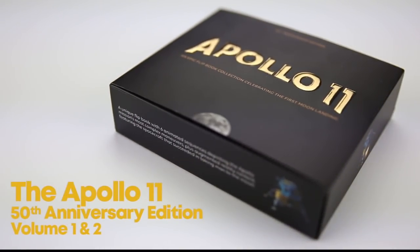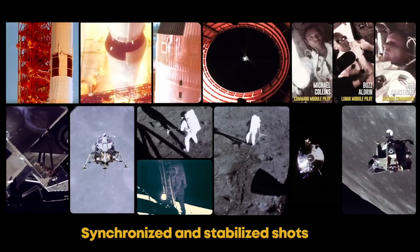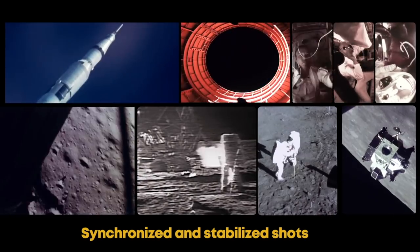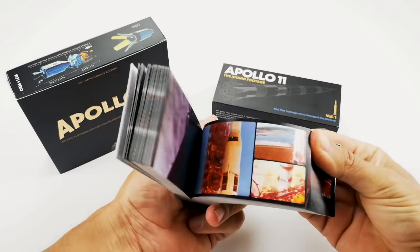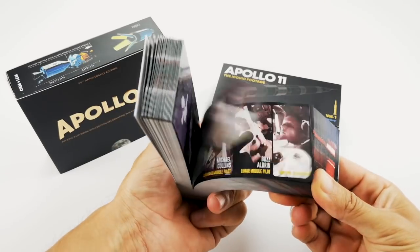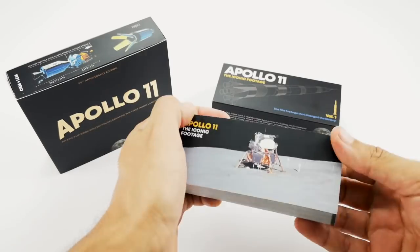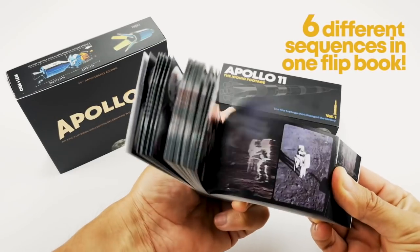A unique addition that has never been seen before. We got some amazing original footage from the NASA archives, shot during the different stages of the mission. But as a conventional flipbook wouldn't hit the mark, we created a version with not just one, but six different sequences that can be triggered depending on the position of your thumb. Yes, there are six sequences packed in just one flipbook.